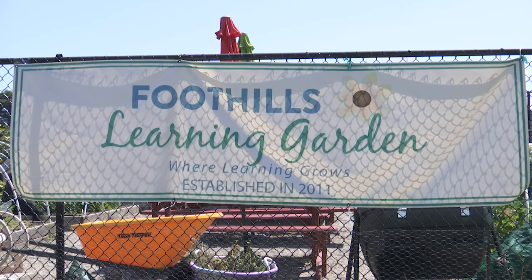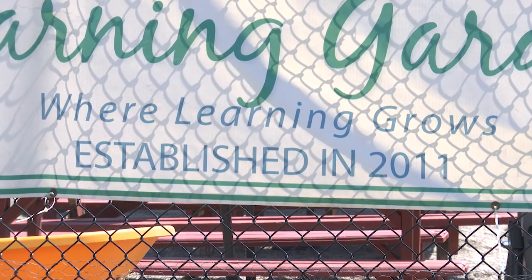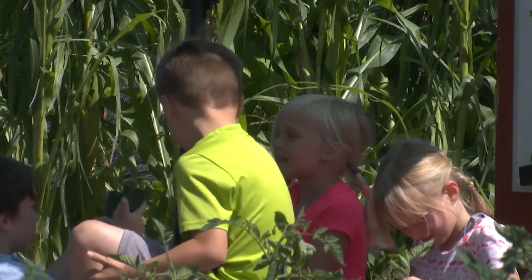In 2011 Foothills Elementary School decided to create a community garden and with the help of volunteers they were able to open the garden in 2012.